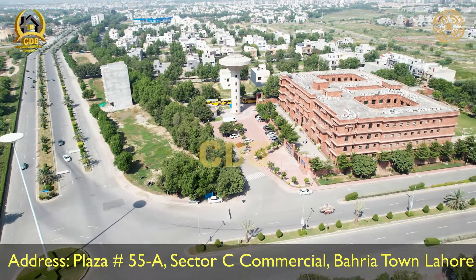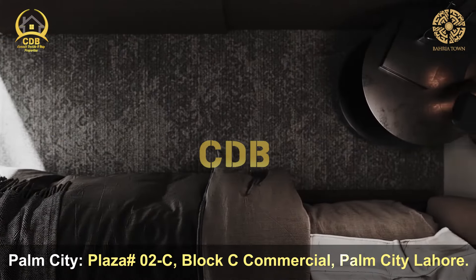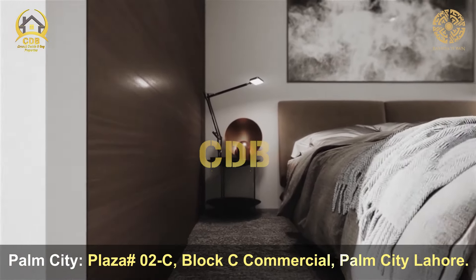There are state-of-the-art, five-star luxury apartments available, which you can consider from any investment perspective. If you want to invest for rental income, this could be a life-changing investment.